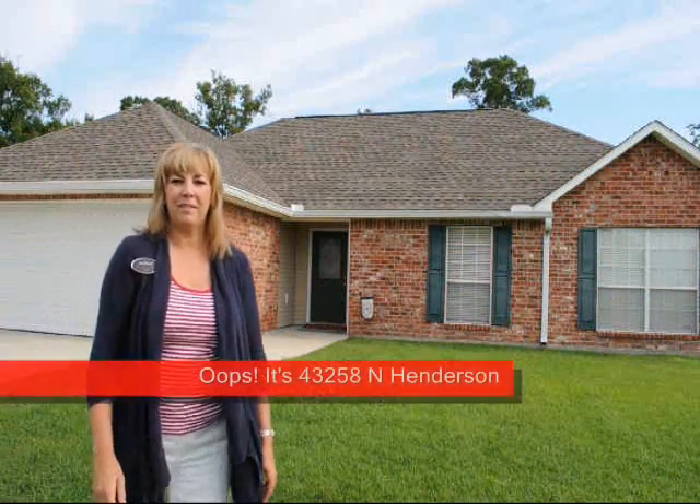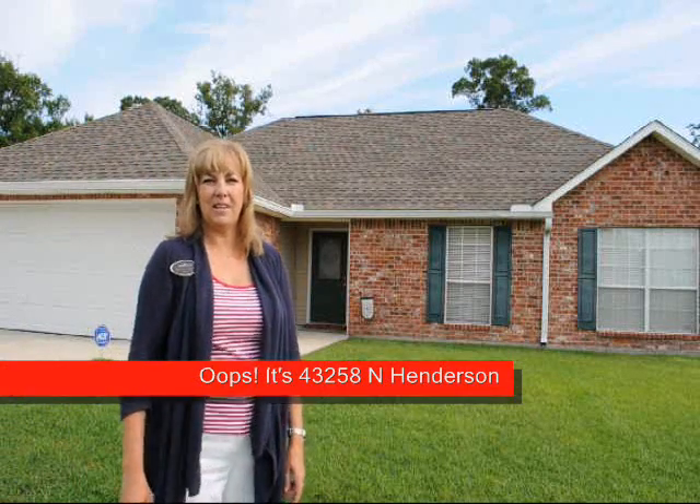Hi, today we're out at 43528 North Henderson in Henderson Bayou Estates over in Prairieville, Louisiana. We're actually located a little more in the Galvez area, kind of in between the Galvez primary and Galvez middle schools. Great school districts here. This also feeds over to Santa Maul High School. We're going to go in today and check out this house.